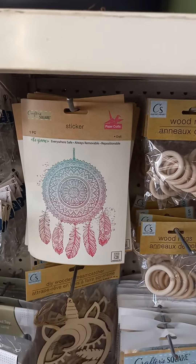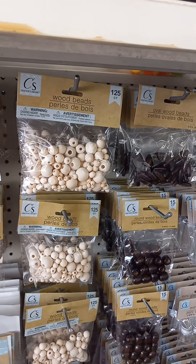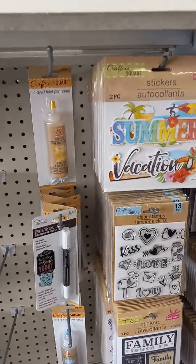Look at these stickers. And these wooden beads — you could paint them, do anything with them. Look at all the stuff, guys. They're a dollar and a quarter now.